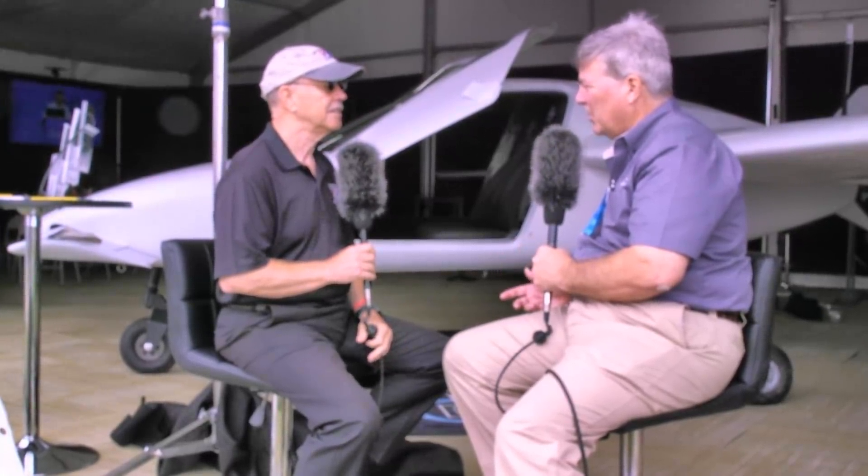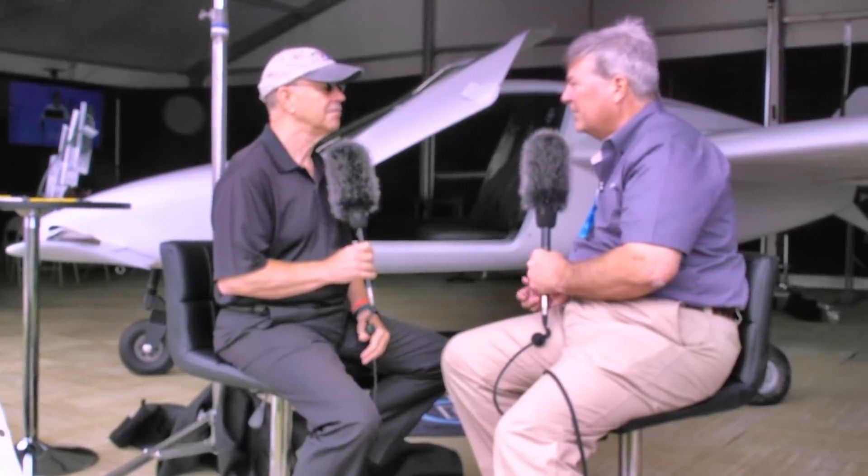Yes, Dan. This aircraft was built completely in the production molds we're using to go into production. There are some internal parts that will be built in the first few examples that will not be molded, so that we can validate fits and locations of certain systems and components. Then we'll come back and finalize tooling as we enter true general production.